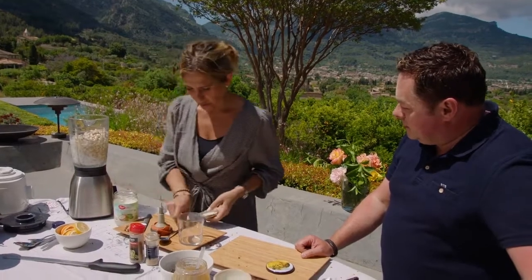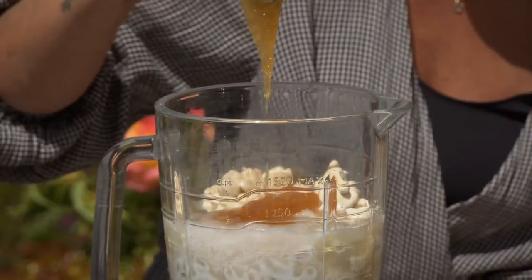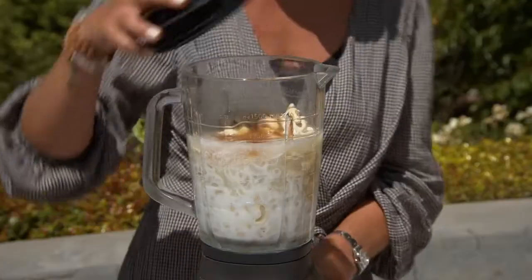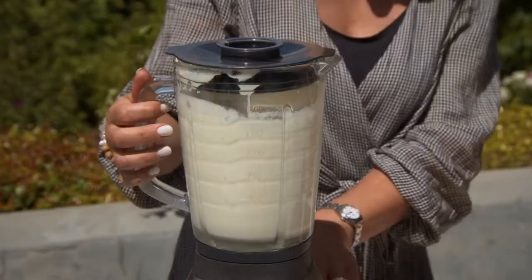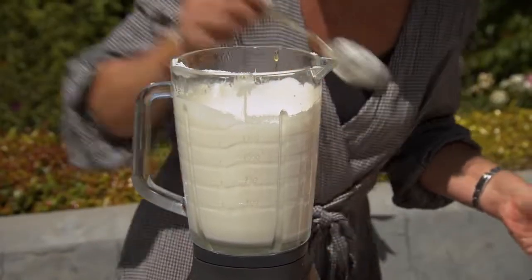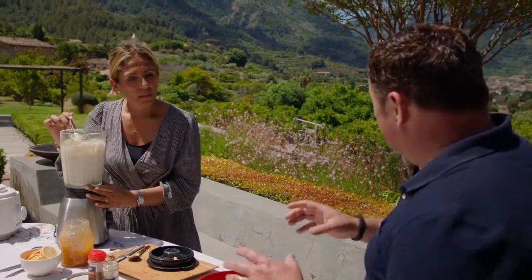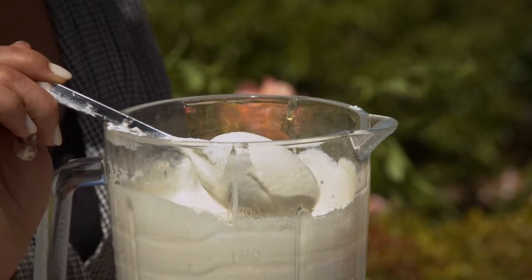Then add two big spoons of good quality, crystallized, natural honey. Blend for about five to ten minutes until it's really creamy. You're looking for the consistency of a cheesecake. To think you had 250 grams of cashew nuts, and after soaking you get 750 grams — they absorb all the water, which makes it much easier to blend and gives you that creamy feeling.